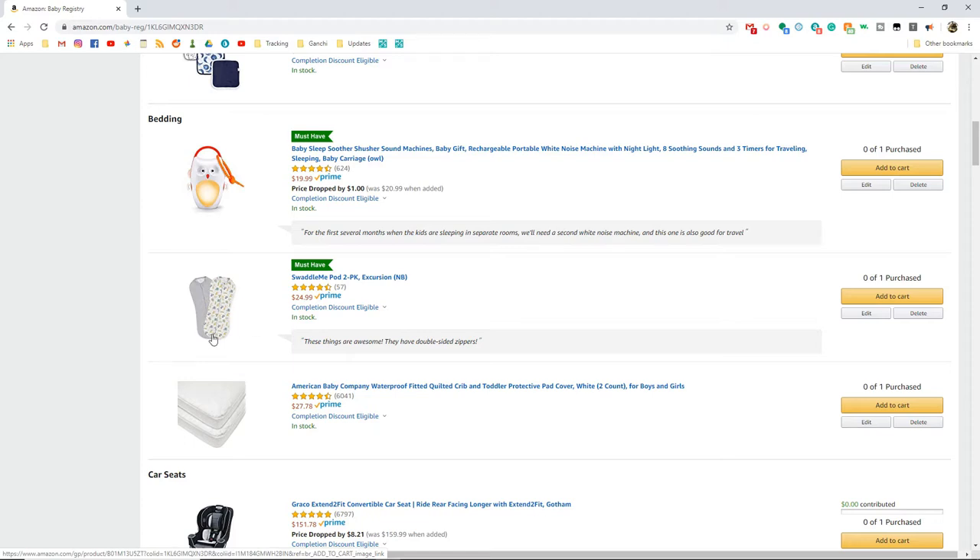The swaddle pods zip up and down with a two-directional zipper. You zip from the bottom to the top to get them inside the pod, but if you're changing a diaper in the middle of the night, you can open it from the bottom and just access their diaper — their hands stay tucked inside, you change the diaper and put them back to sleep. These work really great for that. We have one that I got from a consignment shop and I loved it, and I'd like a couple more.